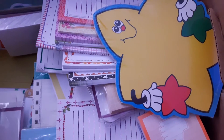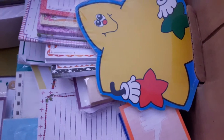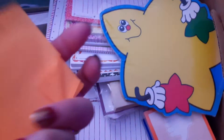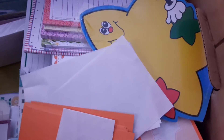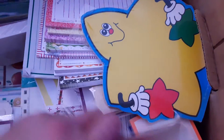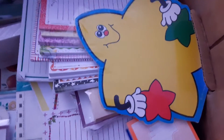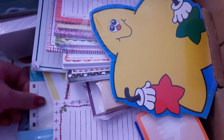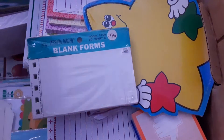I also have post-it notes and you can get those at Walmart, Dollar Tree, and places like that. That's why I haven't really been purchasing paper products — because I have a ton of them. Each time the school year ends, my kids bring me notebooks to cut up and that's what I do.